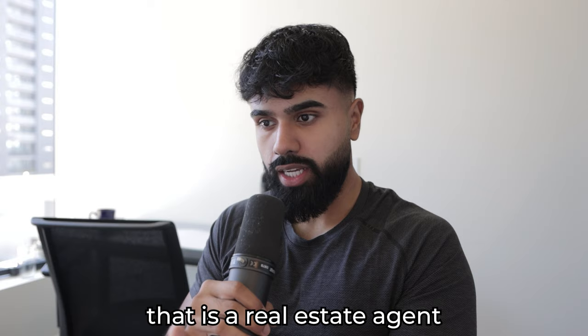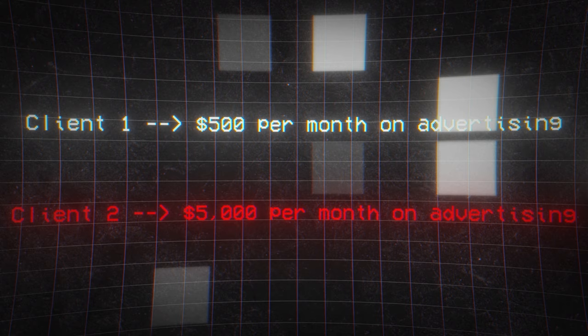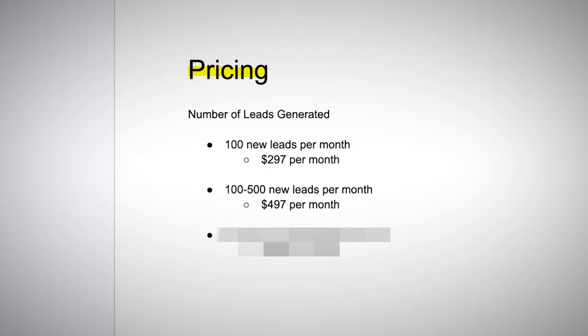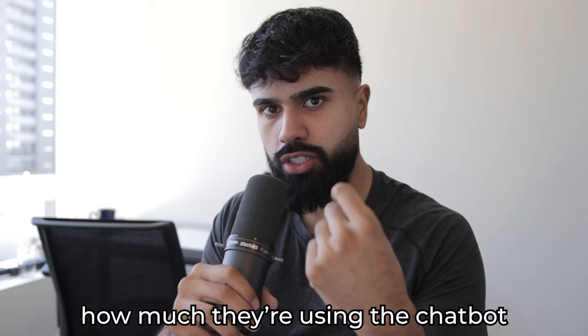How do we price this AI chatbot so people find it hard to say no after the free trial? A monthly recurring fee based on usage. Each client has their own monthly advertising budget — one client might spend $500 a month on ads, another $5,000. Price based on the number of new leads they generate monthly. Under 100 leads per month: $297/month. 100 to 500 leads: $497/month. 500 to 1,000 leads: $997/month. This is a win-win — the client only pays for how much they use the chatbot, and you charge more to clients using it more heavily.